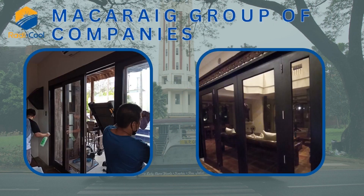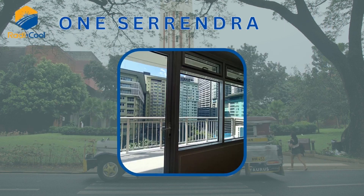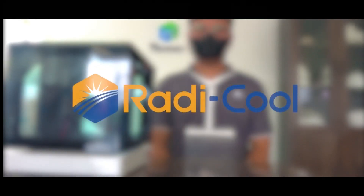Macaray Group of Companies. Wack Wack Apartment. One Surendra. Actual testing of Roddy Cool transparent film.